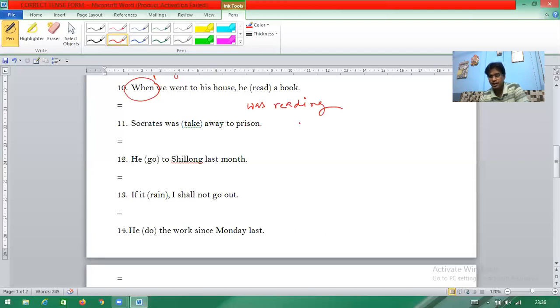Question eleven: 'Socrates was take away to prison by the policeman' — this is passive voice. The verb 'take' should be V3 (past participle) in passive construction. So 'take' becomes 'taken': 'Socrates was taken away to prison by the police.'